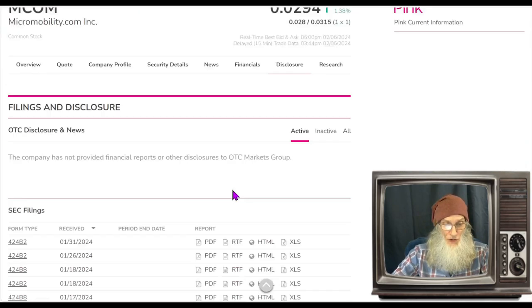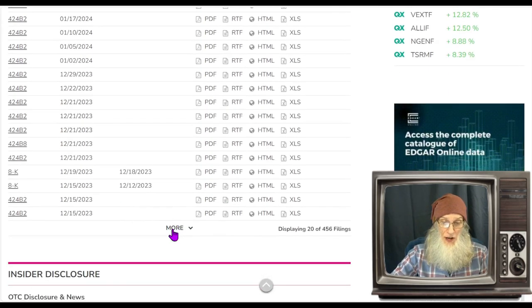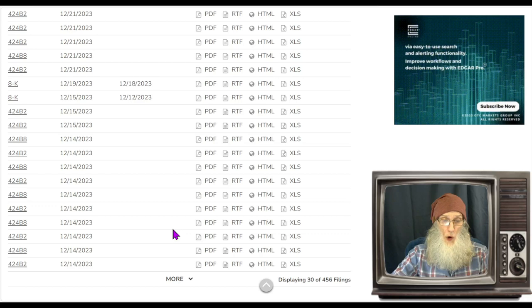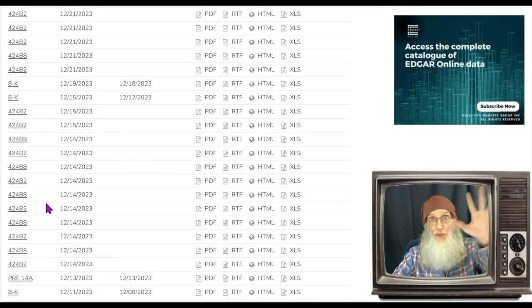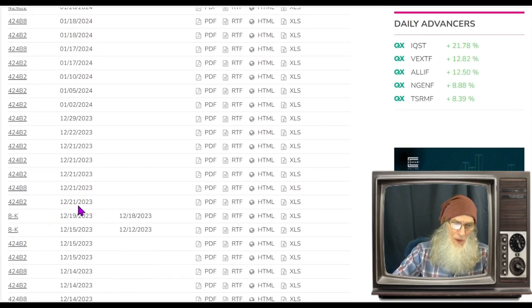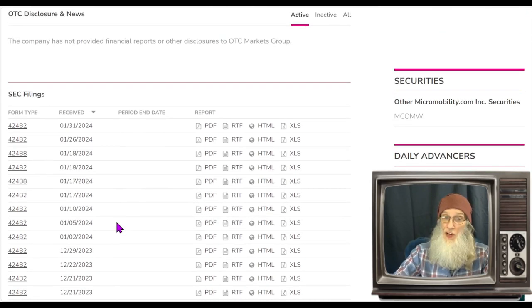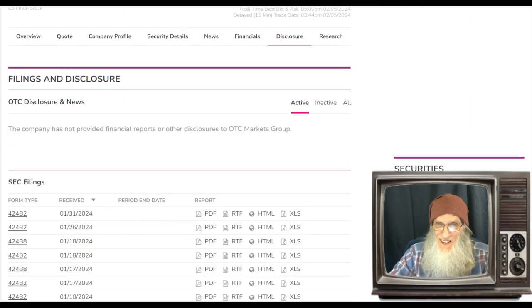Taking a look at the disclosures for the company — we're not going to go into all of these, but take notice of all these 42.4 B2s and B8s. Back in one of these 8Ks they made a deal with an investment company that is putting money into the company, and each one of these 42.4s is them offering investors more shares to buy — and it looks like they keep taking them up on it. Then we've got an 8K that tells us they got kicked off the NASDAQ down to the OTC. That pretty much covers all of these filings.